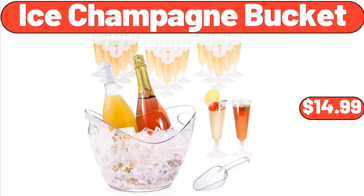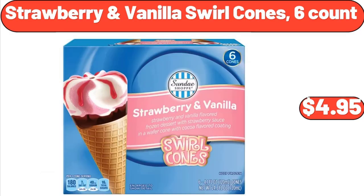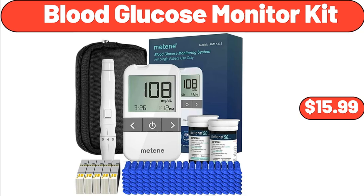Ice Champagne Bucket, $14.99. Comfort Seat Cushion for Tailbone Pain Relief, $25.99. Strawberry and Vanilla Swirl Cones, 6-Count, $4.95. Blood Glucose Monitor Kit, $15.99.